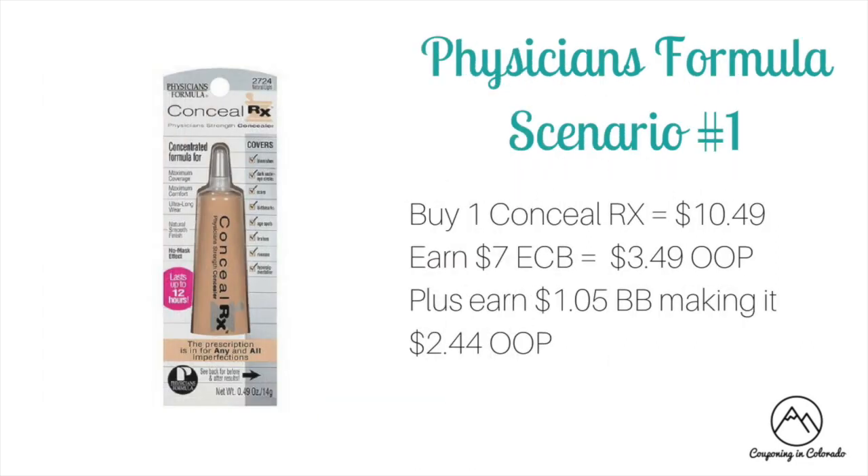Physicians Formula is on a spend $10 get $7 ECB promotion this week — not as good as last week's deal where we had that $3 off one CRT. I have three scenarios. The first is if you have no coupons and no $3 off of 12 cosmetic CRT: buy one of the Conceal RX at $10.49. You'll earn $7 ECB back making it $3.49 out of pocket, plus $1.05 towards beauty making it $2.44 out of pocket when rolling beauty bucks.